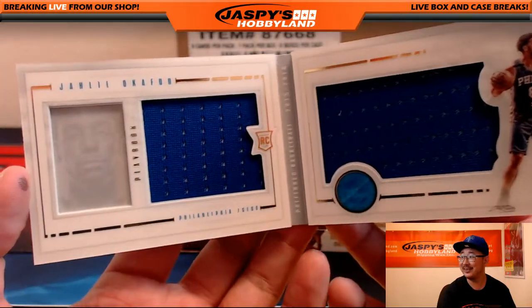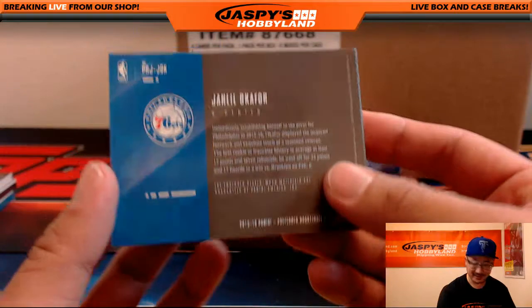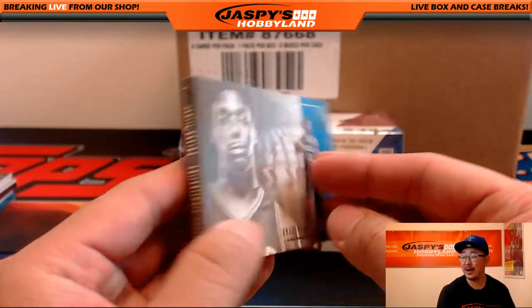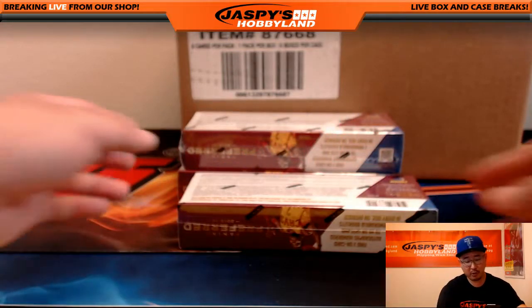And reigning Sixers right now, 83 out of 199. Dual Relic. Who had the Sixers in their cart? I was totally going to buy the Sixers. That Jaleel Okafor book should have been mine.